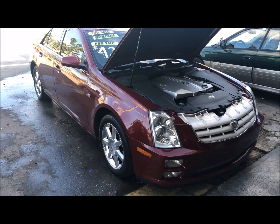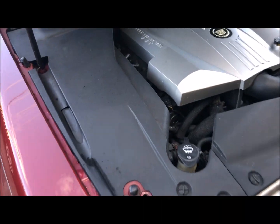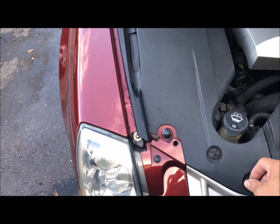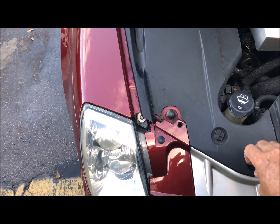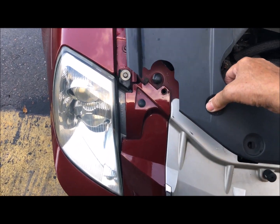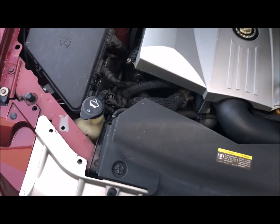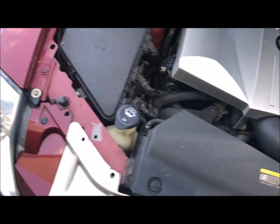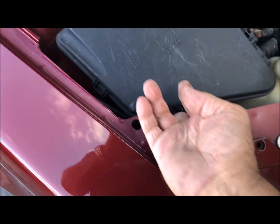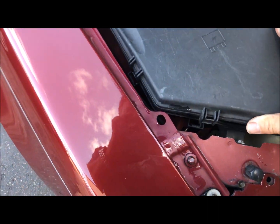Beautiful 2005 Cadillac STS came in and was running rough — basically running on four cylinders. I figured something out today, actually with a friend, and I'm gonna share with everybody here. Let's take this panel off on the side. If your car is running really rough, can barely start, running on four cylinders, I'm gonna take this fuse box off.